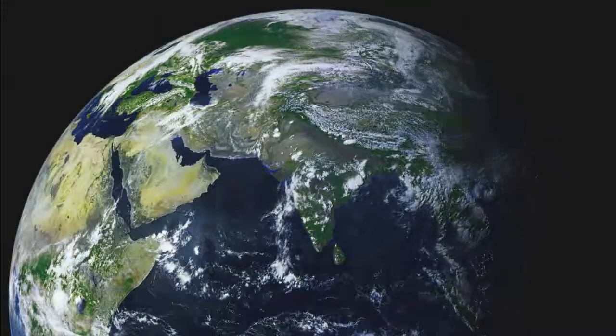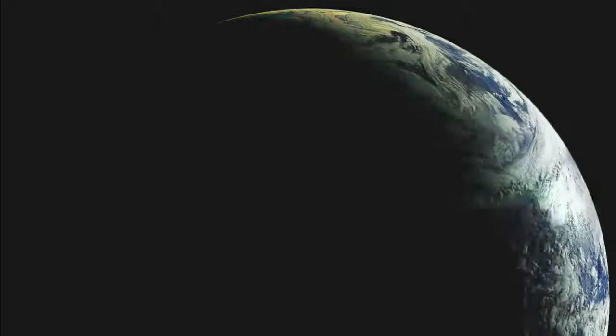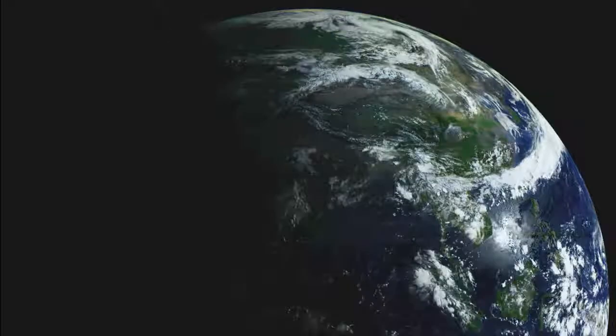This is the story of our Earth's formation four and a half billion years ago, and of a little asteroid called Bennu, who's also survived until now. We have the team at NASA to thank for bringing us this video.